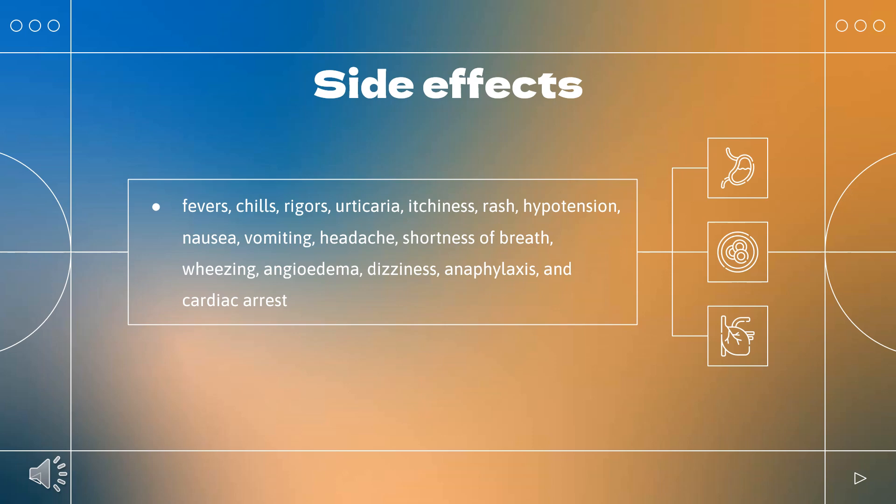Other common side effects include photosensitivity, hypomagnesemia due to magnesium wasting, and less commonly pulmonary and cardiac toxicity.